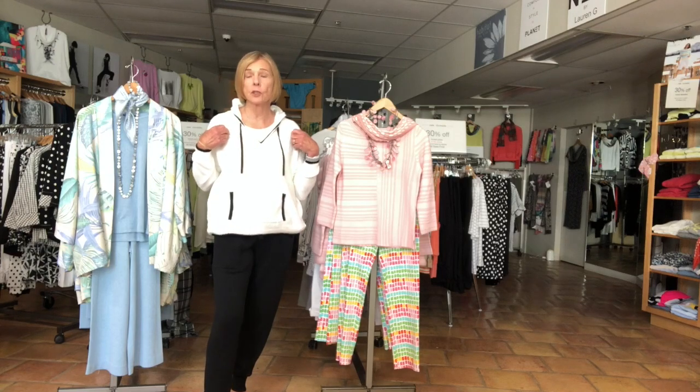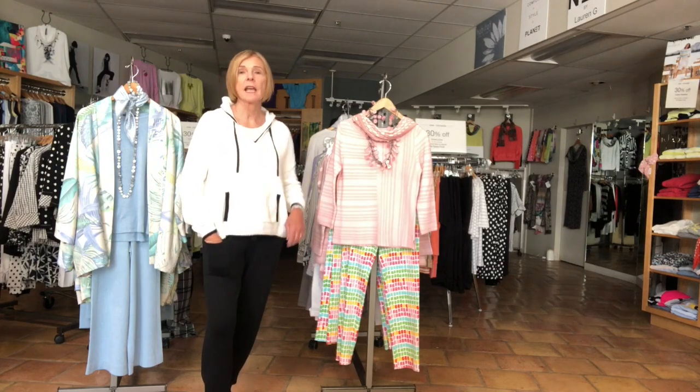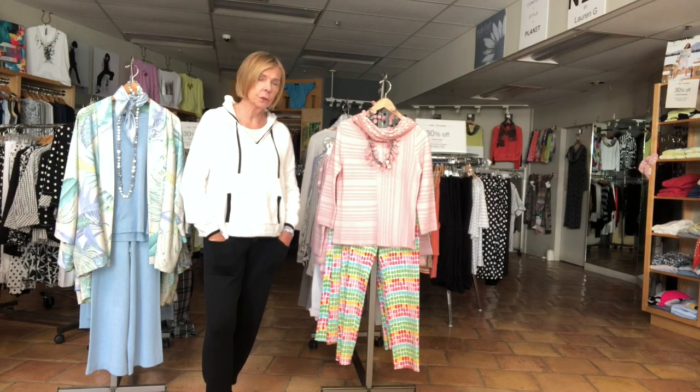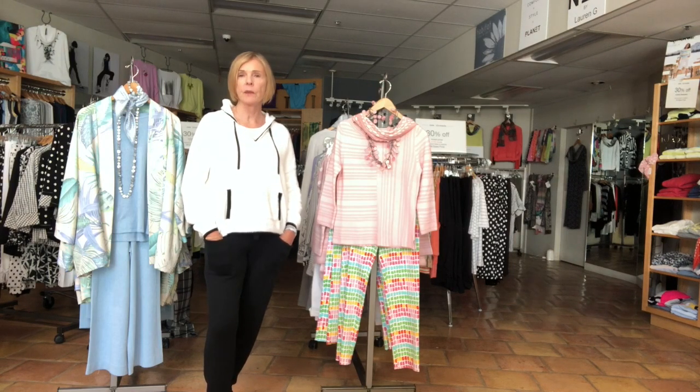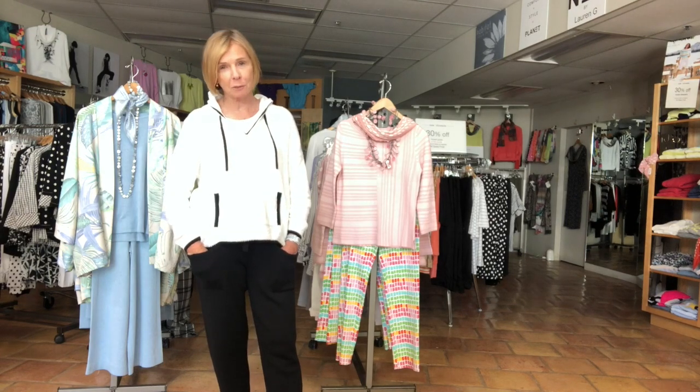This sweater is usually $268, but it's now 50% off. I have one left. And then the jog pant — I do have that in sizes one, two, and three. I'm wearing a two. The jog pant is usually $258, but it's now also 50% off at $129. So that's my first Planet outfit.